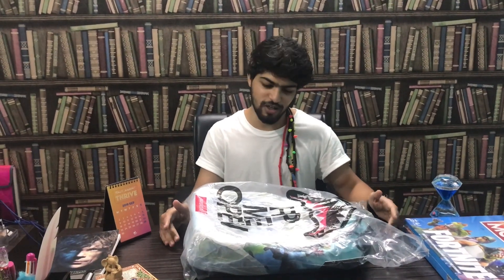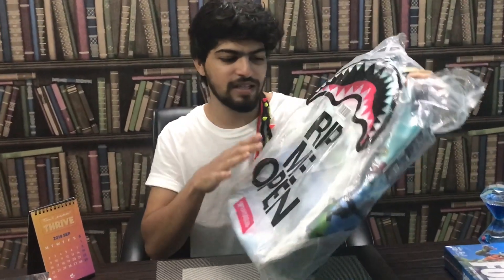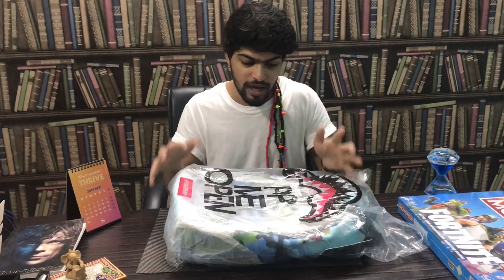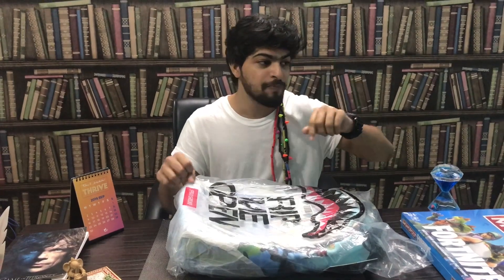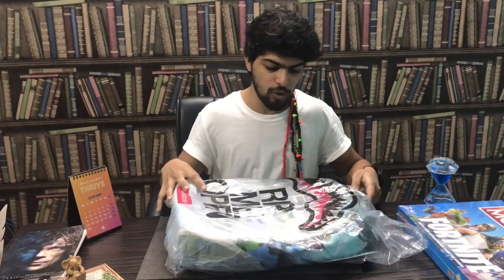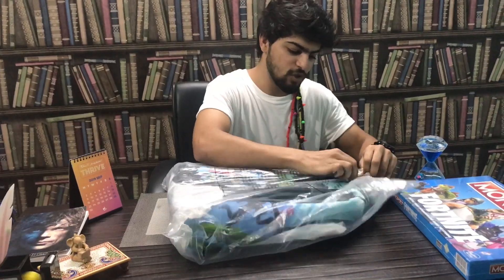I'm back with another unboxing video. This time I'm unboxing the Sprayground Fortnite bag. This bag is very rare and very limited — I got it from the USA, and many people helped me get it here in India, in Mumbai. Thank you guys. I had messaged David, the founder of Sprayground, before it released, asking when they would launch the Fortnite collection, but they took a long time.